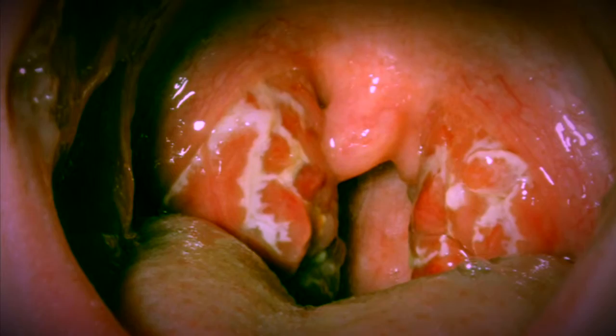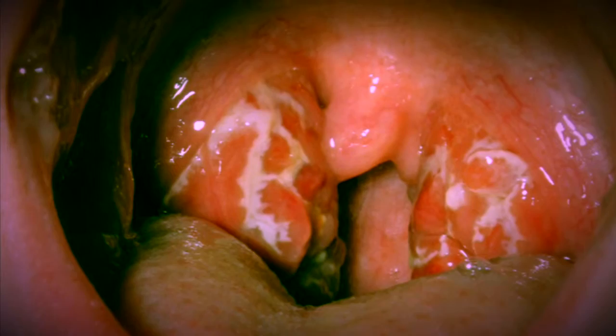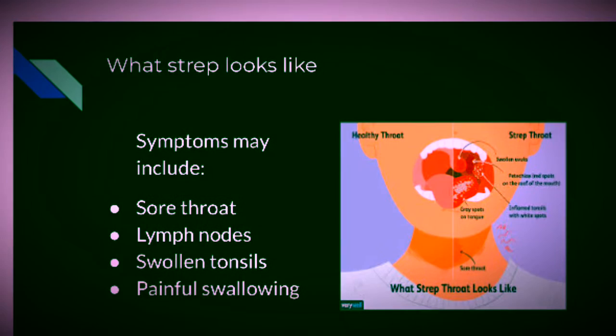You can get infected by saliva or secretions with group A Streptococcus. It has also spread through coughing and sneezing, and if you touch objects once touched by a person with Streptococcal pyogenes, you may experience a sore throat.